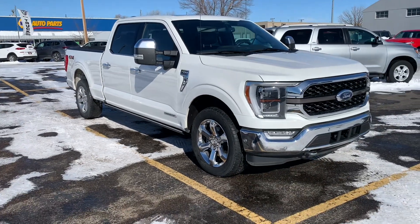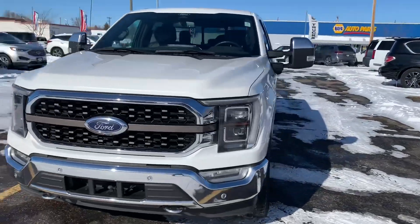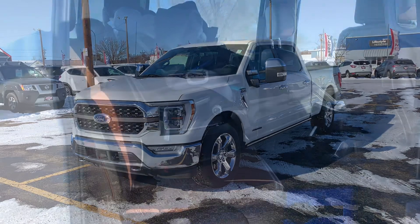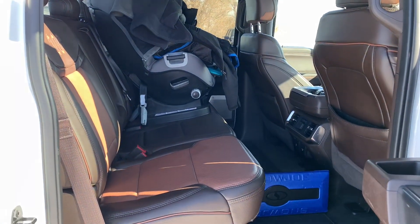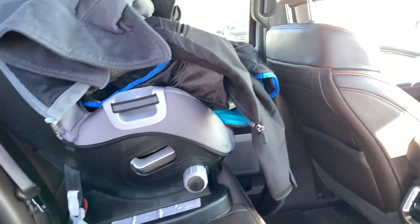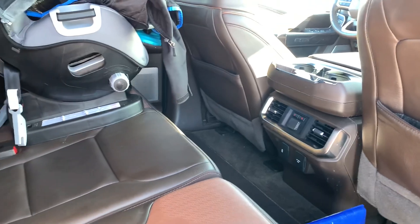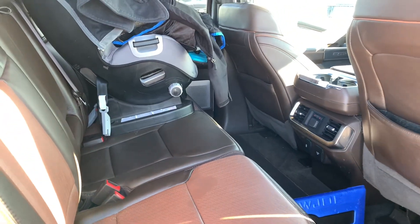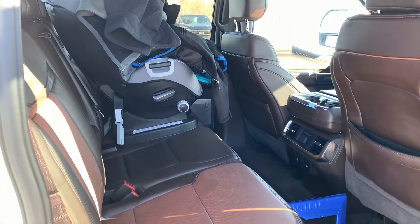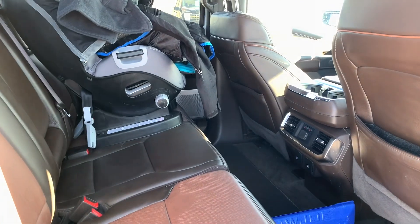That's basically what the exterior of the truck is looking like, so we will go ahead and move on to the interior. Here's what the second row is looking like. I do apologize for the stuff that's in here — my manager is actually demoing this vehicle, basically testing out the new PowerBoost. He hasn't had a chance to experience it yet, so he's seeing what real life ownership would be like with it. I think he's maybe put 20 miles on it since we've gotten it in.